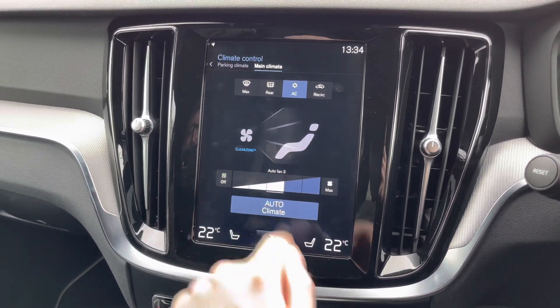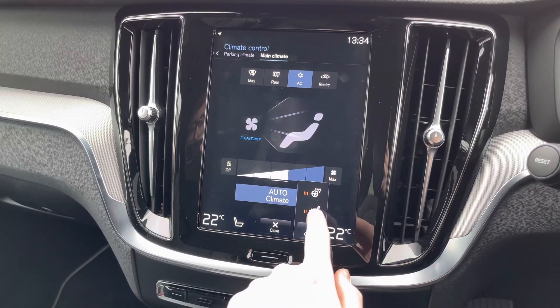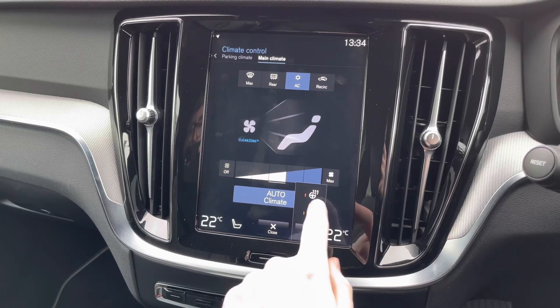You also have your automatic dual zone climate control here accessed on the display. You also have heated front seats as well as a heated steering wheel to keep you warm and comfortable on those colder days.